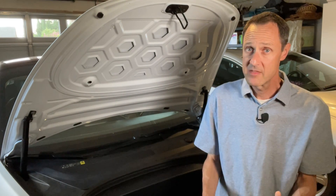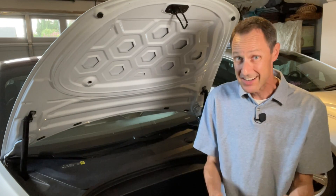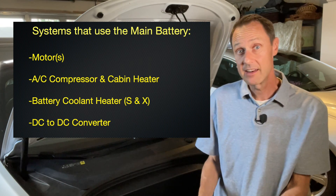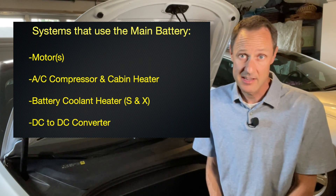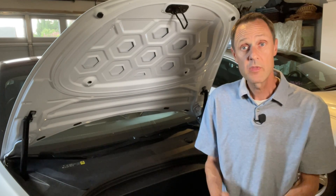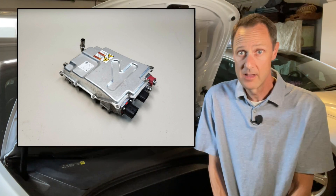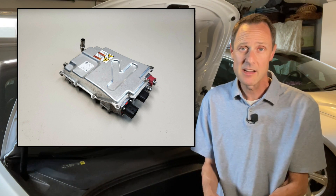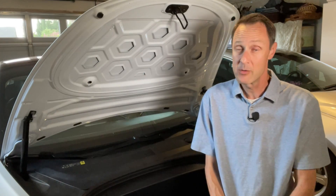What parts of the Tesla use the 12-volt battery? Rather than bore you with a long list, let's look at what doesn't use it and uses the high-volt battery pack instead. Obviously the motors, the air conditioning and cabin heater, the battery coolant heater used in the Model S and X, and the DC-to-DC converter for charging the 12-volt battery — everything else is using the 12-volt battery. When the 12-volt battery starts getting low, the main battery pack will charge it using the DC-to-DC converter. This is the only way it will be charged, even when the car is plugged in. If the DC-to-DC converter fails, the 12-volt battery won't be able to be charged. This also helps explain phantom drain of the main battery pack.